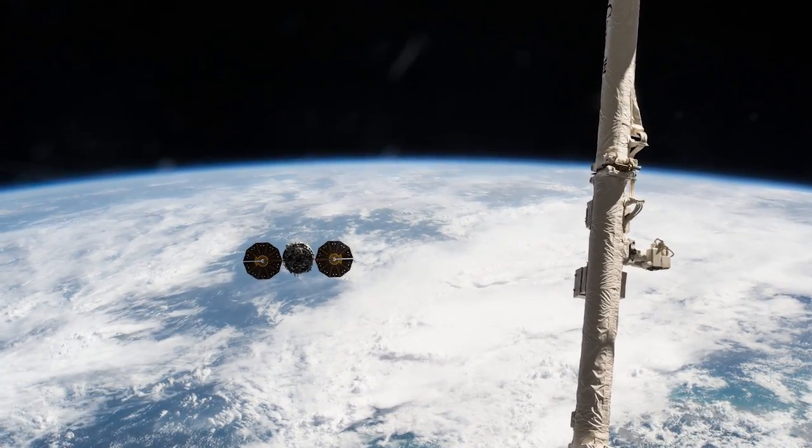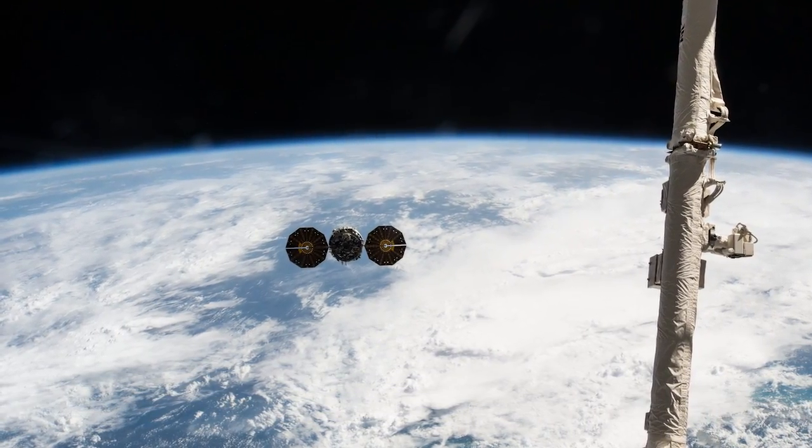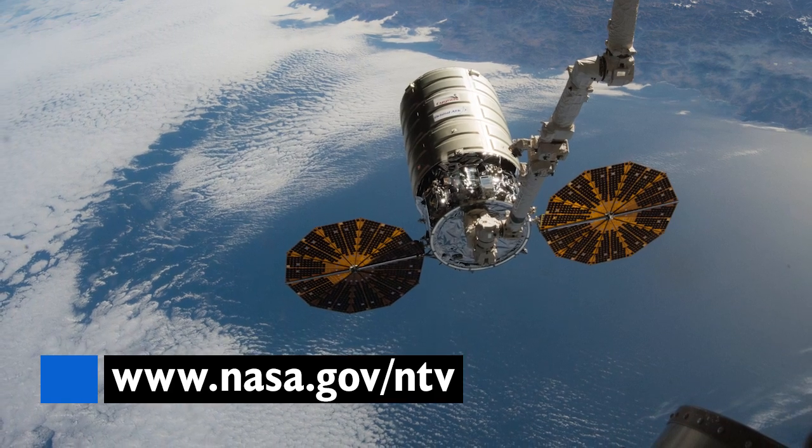It's set to arrive on Saturday where Tim Kopra and Tim Peake will be standing by to capture it with the station's robotic arm. You can watch that unfold by heading over to nasa.gov/ntv.